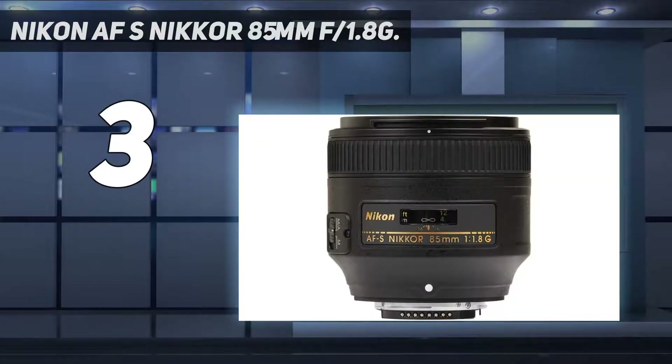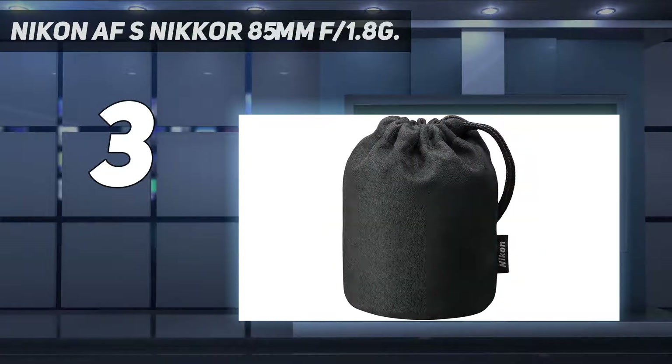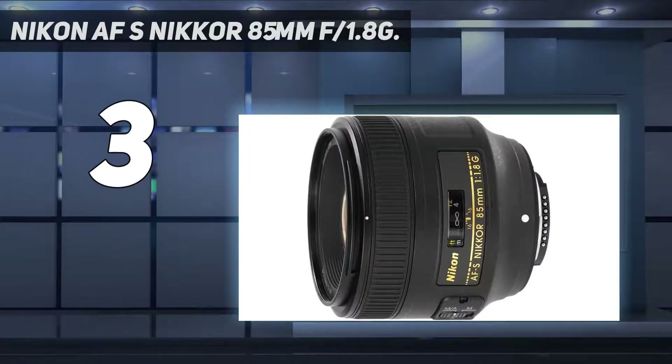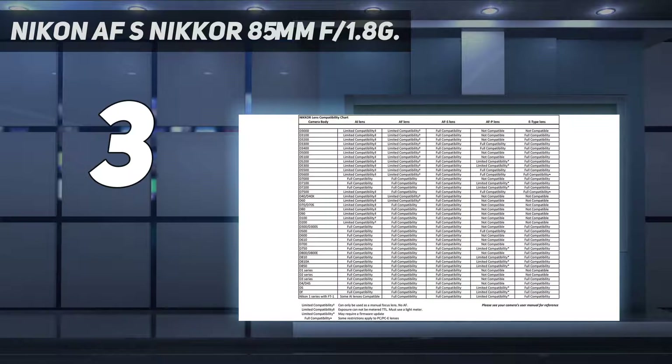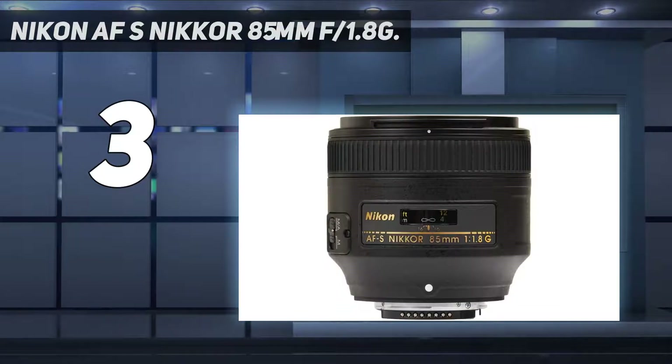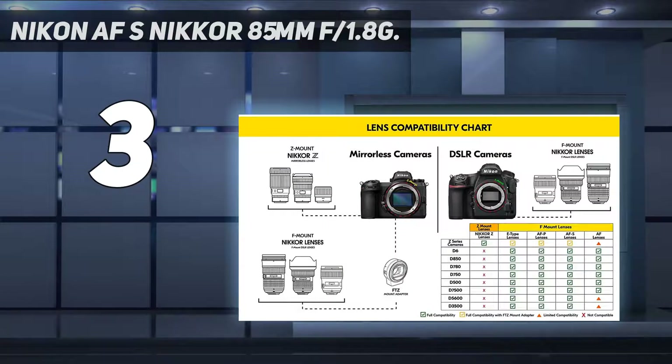While 85mm on DX is a bit snug for most at 127.5mm equivalent, for FX shooters this lens offers stunning images and fast focus. Users love its durability and bokeh, and the manual focus override is a nice touch for those rare moments when the AF can't find its mark. Some minor drawbacks include a small percentage of users noting chromatic aberration and its plastic build, which left some feeling like it was cheap.